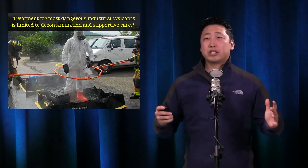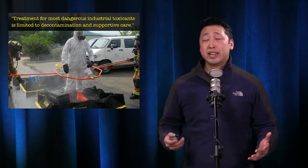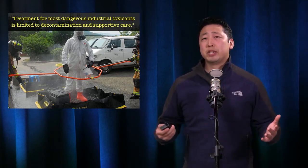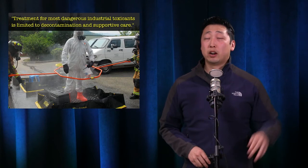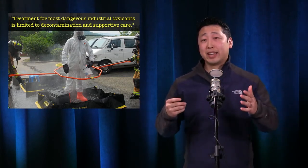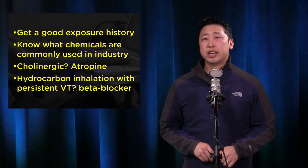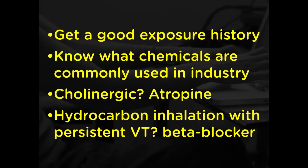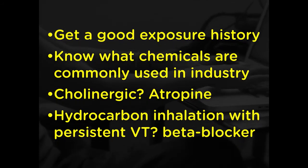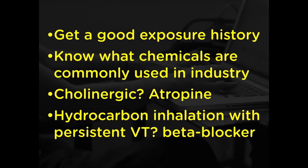There's so much to learn about all the different chemicals, but the main reassuring take-home point is that for most cases and most industrial toxicants, treatment is going to be limited to decontamination and supportive care. This article provides great tables for very quick review. Take-home points: get a good exposure history; know what chemicals are used in different industries; for a cholinergic toxidrome, give atropine; and for hydrocarbon inhalation with persistent VTAC, counterintuitively consider beta blockers.